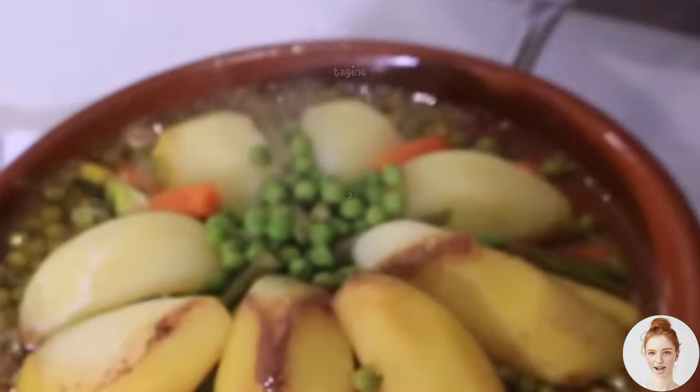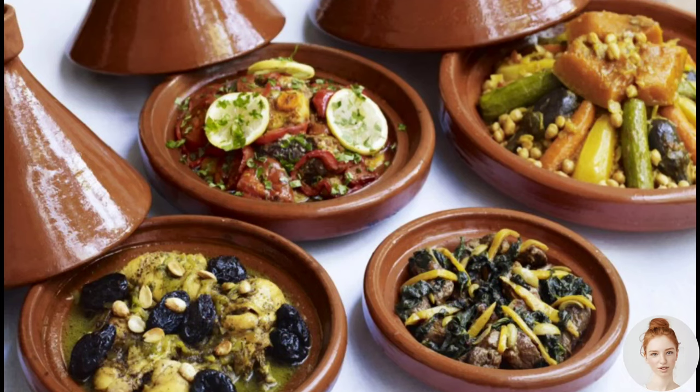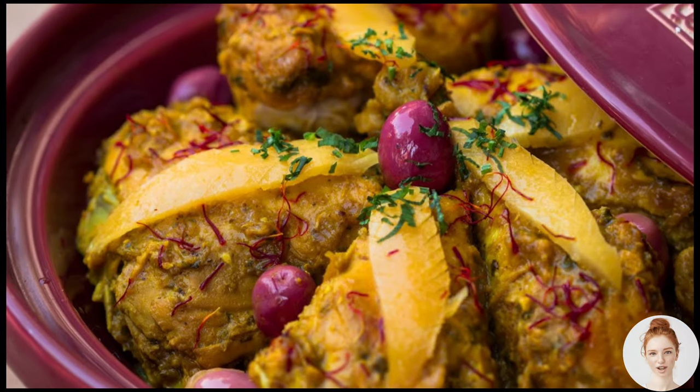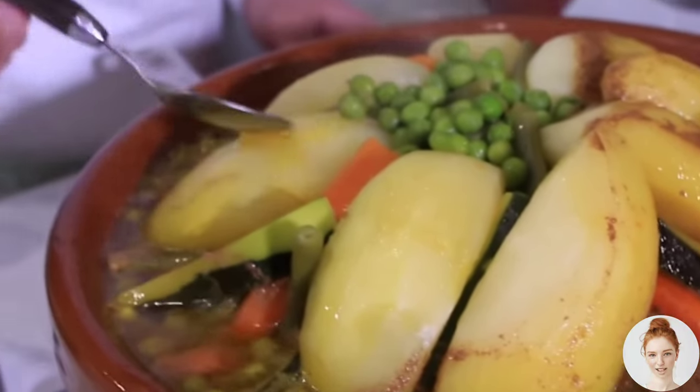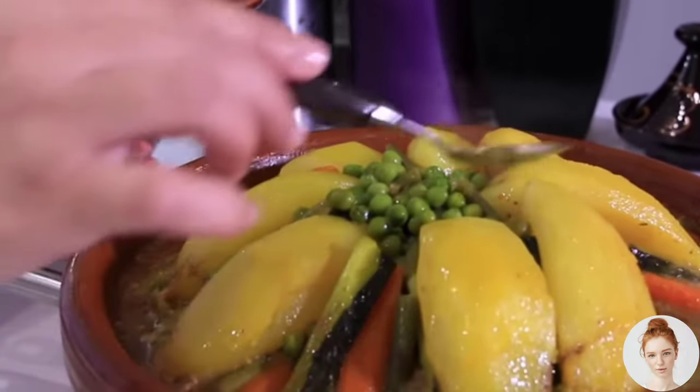Next is tajine, a dish that takes its name from the clay pot it's cooked in. Tajine can be made with a variety of meats or vegetables, but the most common version is made with chicken, olives, and preserved lemons. The ingredients are cooked slowly in the tajine, allowing the flavors to melt together and create a delicious and aromatic dish.